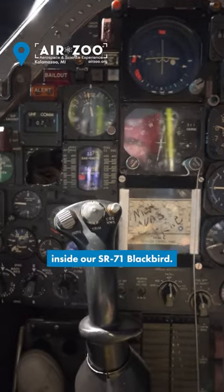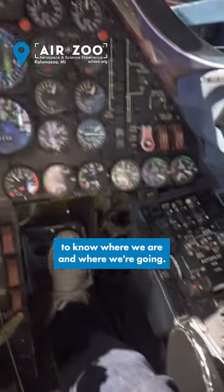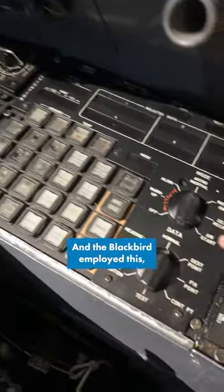Hey guys, it's Ewan with the AirZoo, inside our SR-71 Blackbird. When flying the Blackbird, it's important to know where we are and where we're going, so the navigation system is super important, and the Blackbird employed this.